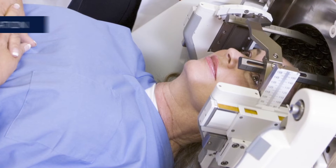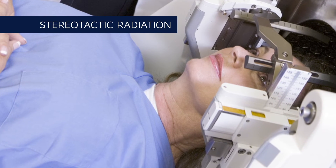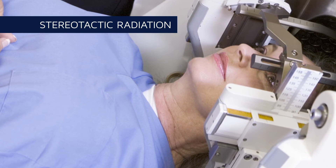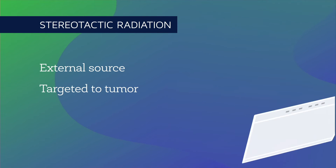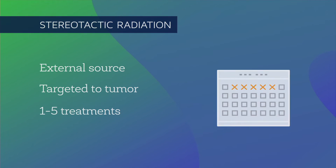Stereotactic radiation is a more precise form of EBRT. It is generally used for smaller or multiple tumors and primarily for metastatic brain tumors. It is typically completed on an outpatient basis in one to five treatments. During treatment, patients are fitted with a mask to keep their head perfectly still as a high dose of radiation is delivered to the tumor site.